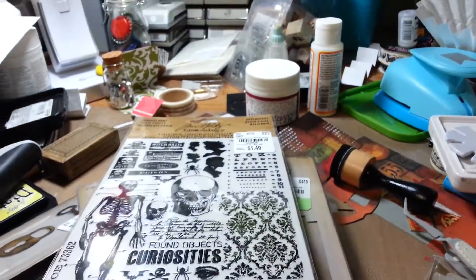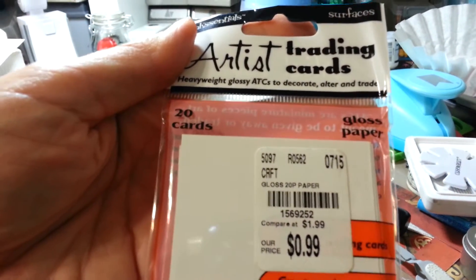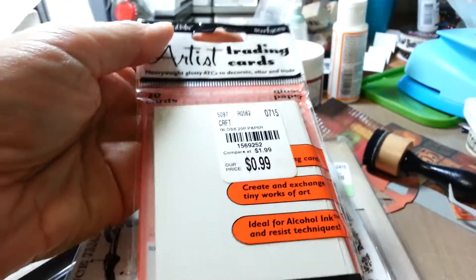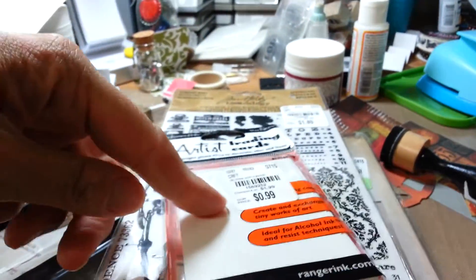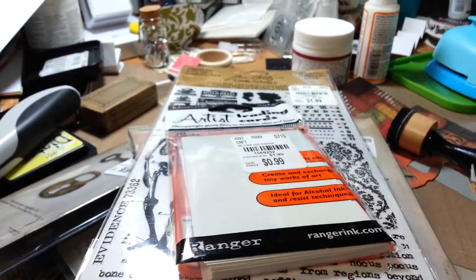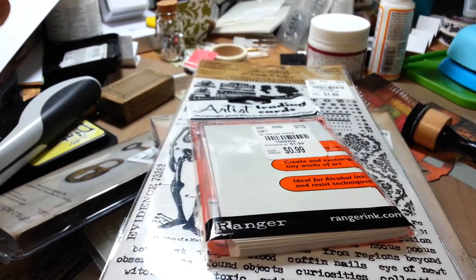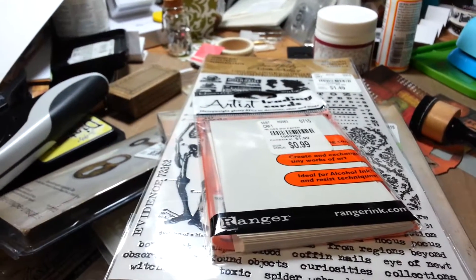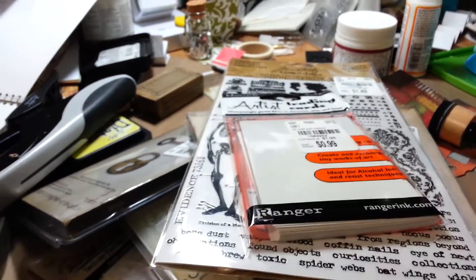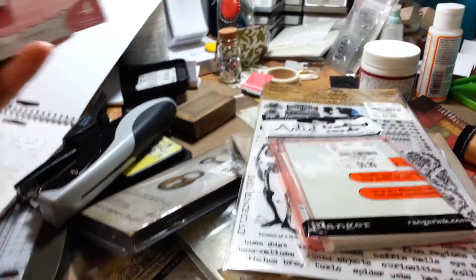I also grabbed a pack of the gloss paper artist trading cards. I was really looking for the canvas ones — when I first got a pack I realized that canvas is sticky back and it works fabulously for the bindings on those mini books I'm making. So much better than big sheets of canvas with Xyron adhesive. So if you have those at your Tuesday Morning, grab them!